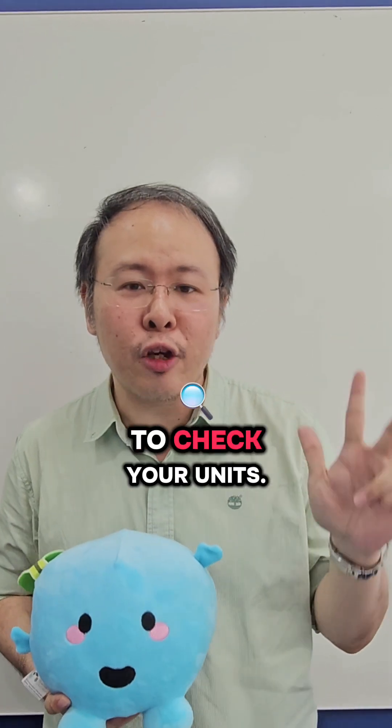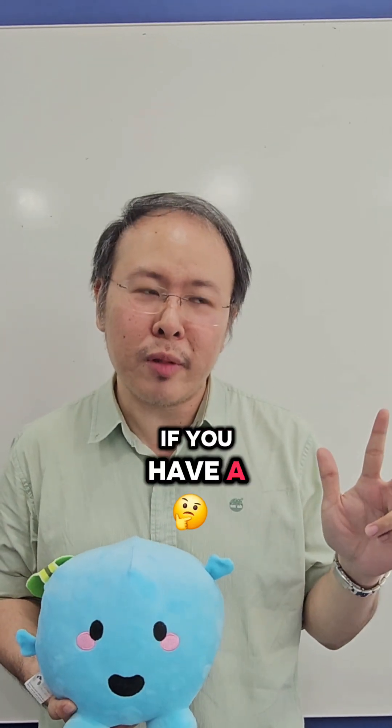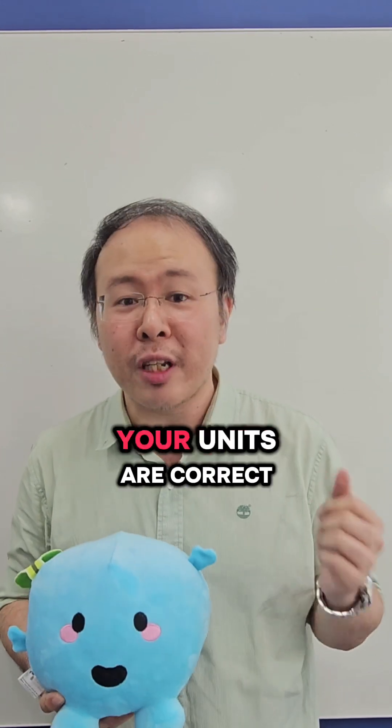C — check your units. You can easily lose marks due to units. If you have a missing unit, that will be minus 1 mark. If you use a wrong unit, it will also be minus 1 mark. So always check and make sure your units are correct.